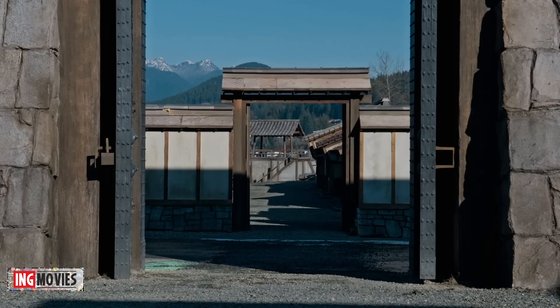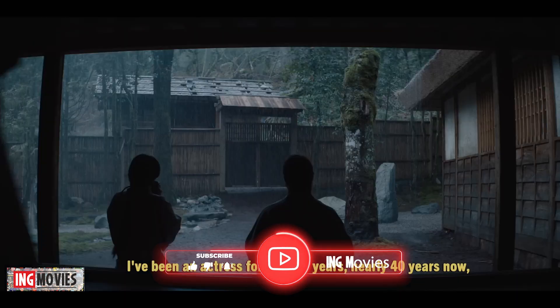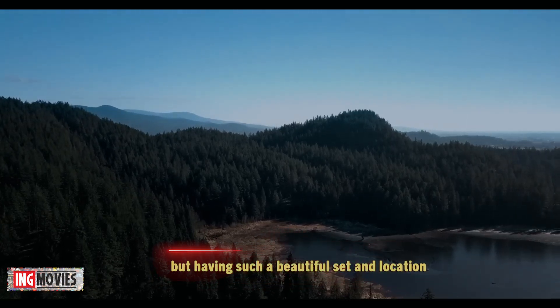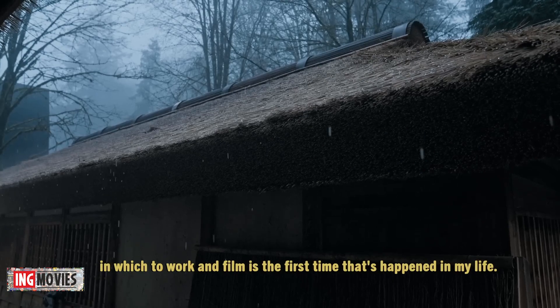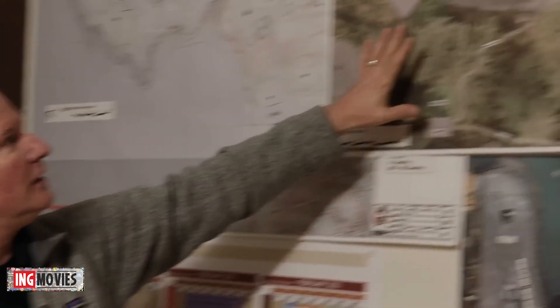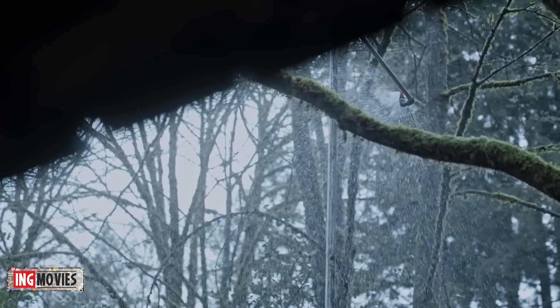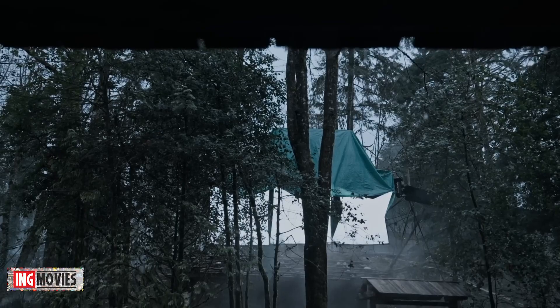My name is Helen Jarvis, and I'm the production designer of Shogun. I think we got very lucky with our locations. This is one of those sets that really feels like it belongs in the location. It doesn't feel like you went and put a set there — it really feels like it belongs.